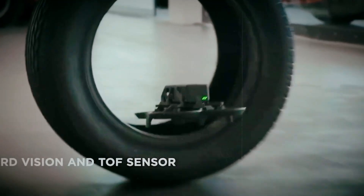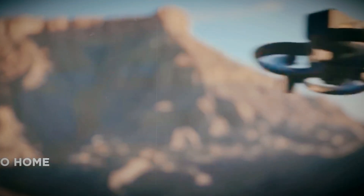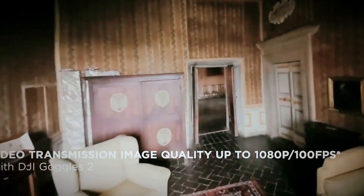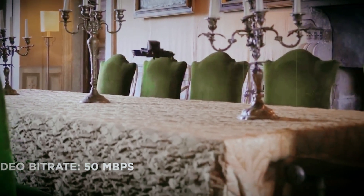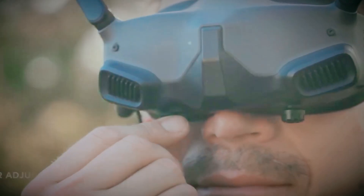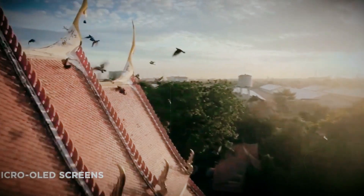If DJI nails the sensor, the battery, obstacle avoidance, and some smart new features, the Aveta 3 might be the ultimate cinematic FPV hybrid — fast, smooth, and finally beginner-friendly. So, what do you want to see in the Aveta 3? Drop your wish list in the comments below. And if you're into drone rumors, leaks, and first-look breakdowns, hit that subscribe button and turn on notifications. Catch you in the next one.